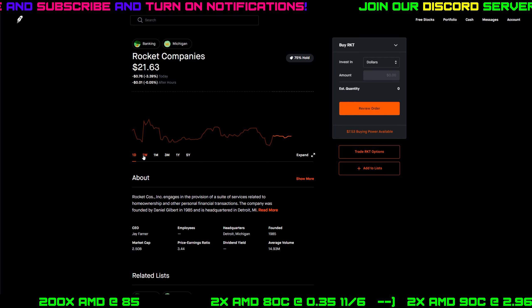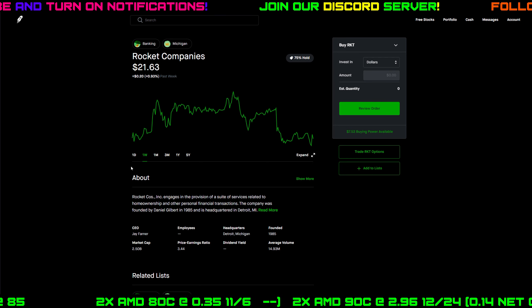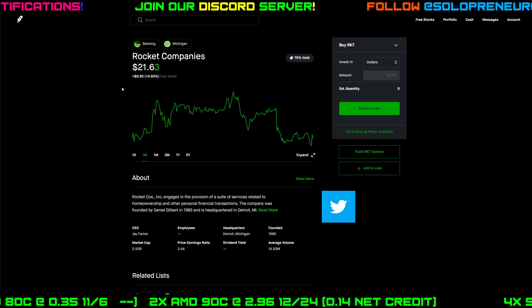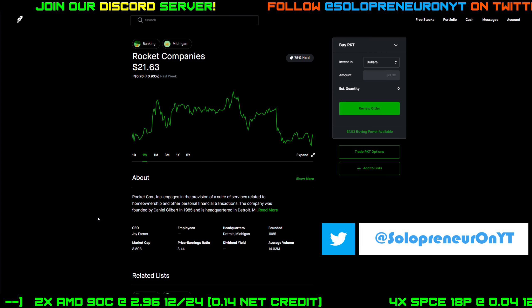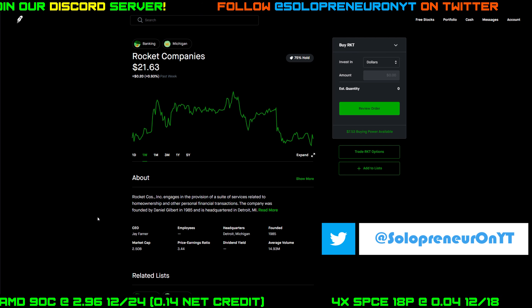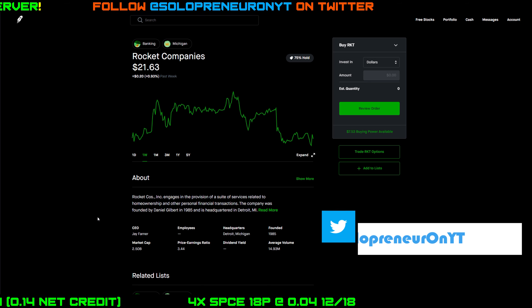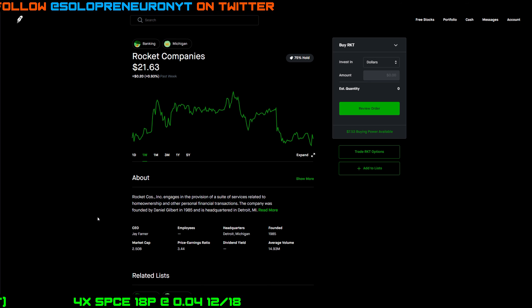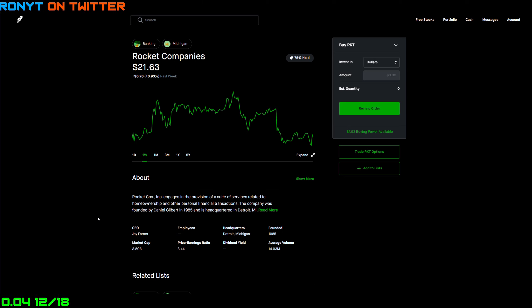Let's take a look at the weekly graph. Very choppy — kind of up and down — but it looks like we closed pretty much flat on the week, actually up 0.9 percent. So if you had options open and were playing theta strategies, this was a great week for you. You could have played something like an iron condor, or if you had a cash-secured put on every day, you were just making money while you slept or watched TV.